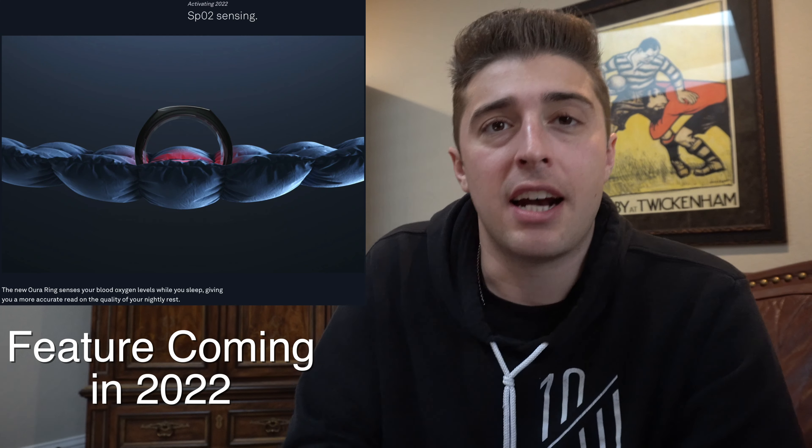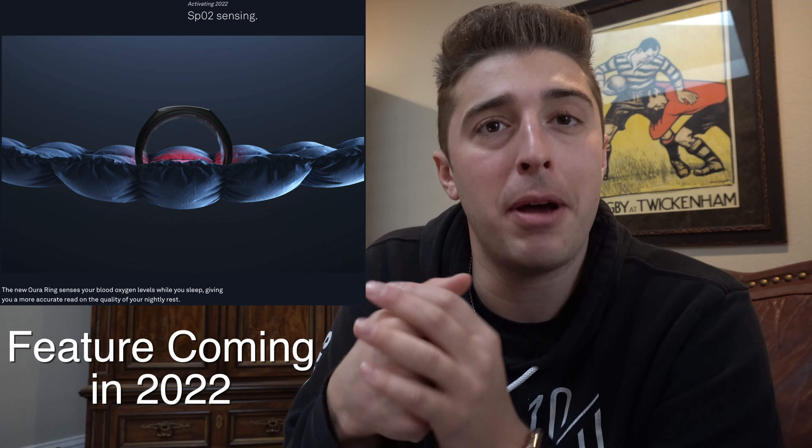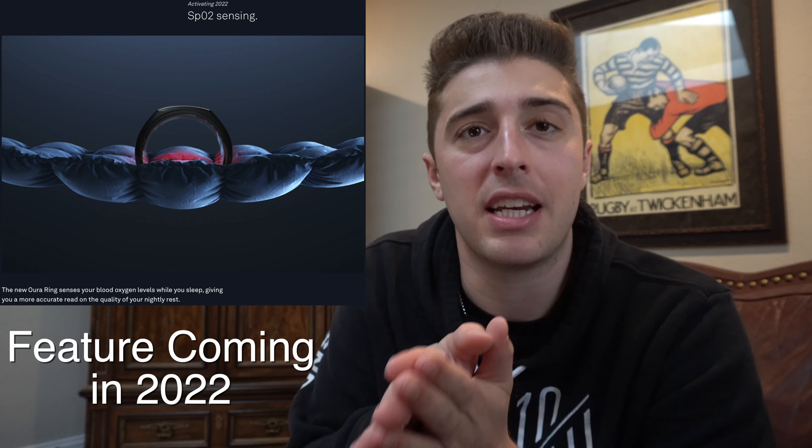It would be cool to have a prompt when something notable is detected, similar to how the Apple Watch tells you when you haven't stood up for an hour. The Oura Ring does prompt you when you haven't been walking around or when you're getting close to your activity goal, so it'd be cool to have it prompt for temperature changes too. It also has a blood oxygen sensor, similar to the Apple Watch, which measures that metric while you're sleeping.